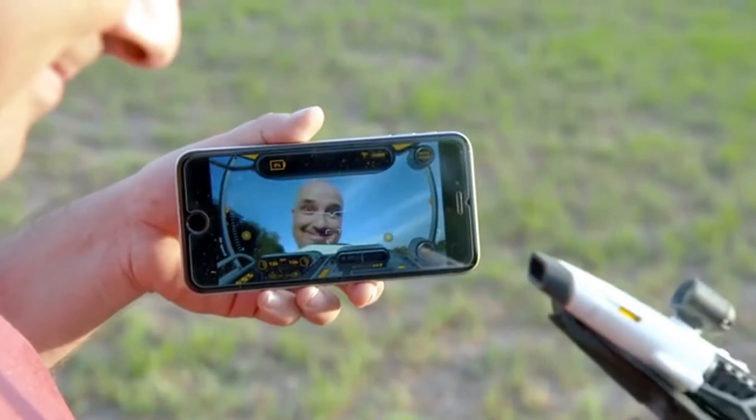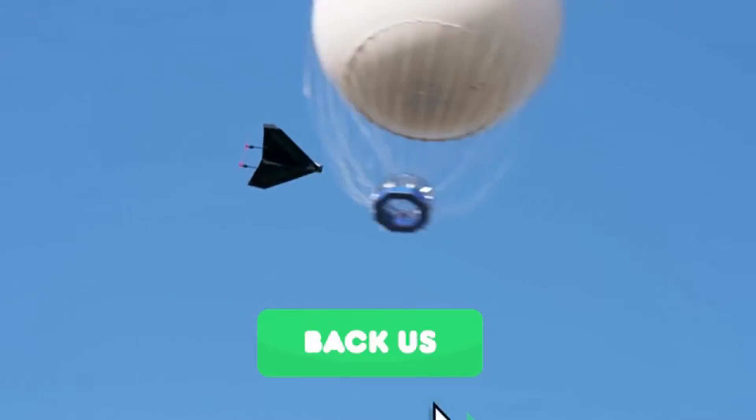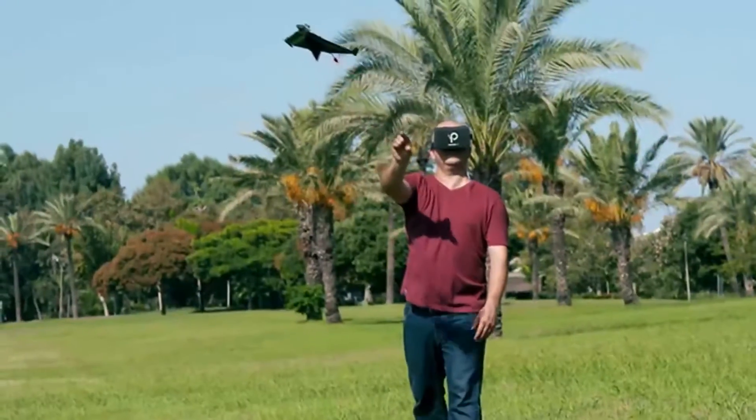Power-Up FPV is ready for production. So if you love flying and want to ride a paper airplane, back Power-Up FPV and help make what was once magical... un-freaking-believable.